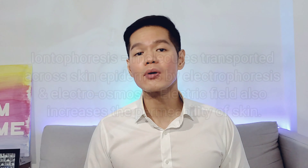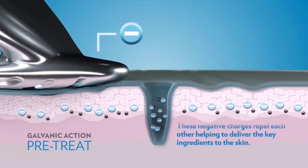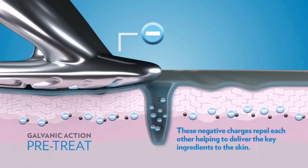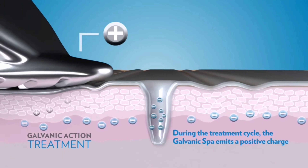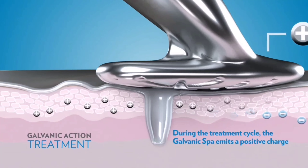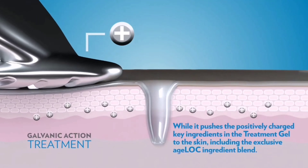Iontophoresis, the second step, is a process where molecules are transported across the skin epidermis by electrophoresis and electro-osmosis. An electric field can also increase the permeability of skin. To simplify: if the serum has negative charges, by using a negative electrode the serum will be pushed deep into the skin, clumping up all the dirty gunk in our pores. Then, following up with a positively charged serum and a positive electrode, the goodness of the positive-charge serum is pushed into our skin. At the same time, the emulsified, negatively charged encapsulated gunk is pulled out by the positive charges, leaving the skin ready for better absorption.